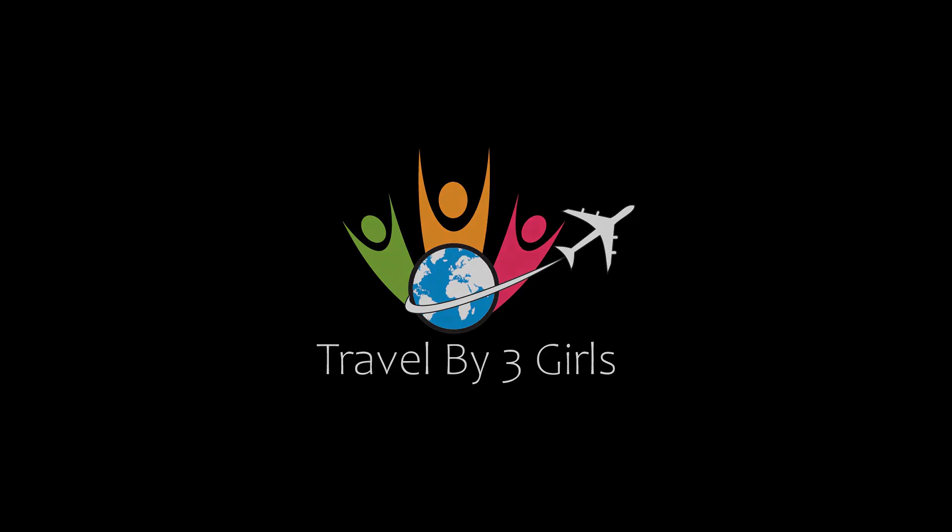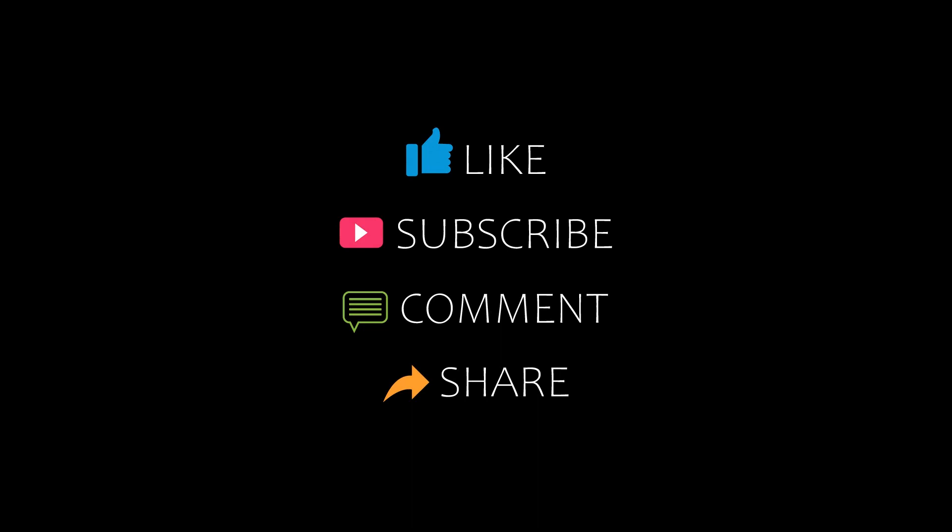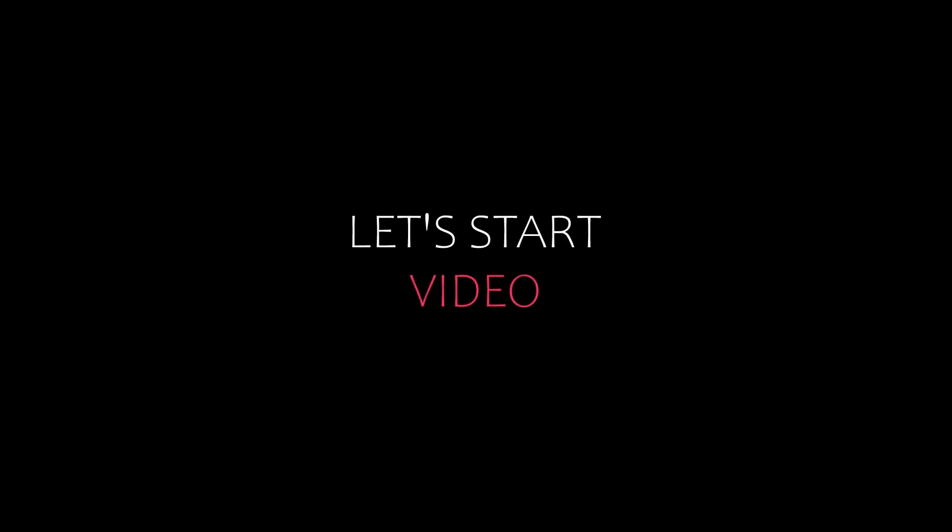Welcome back to our YouTube channel. You are watching a new video of top recommended hotels. Please subscribe to my channel and don't forget to like, share, and comment. Let's start the video.